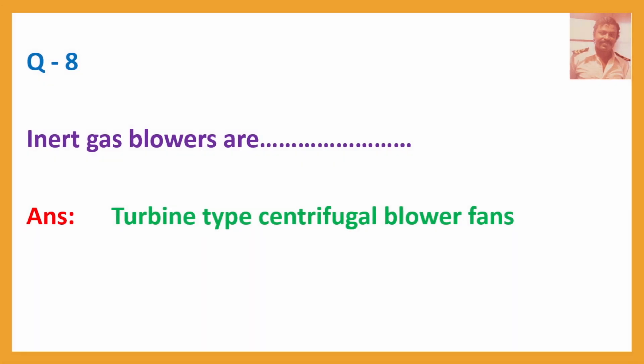Question No. 8: Inert gas blowers are — Answer: Turban-type centrifugal blower fans.